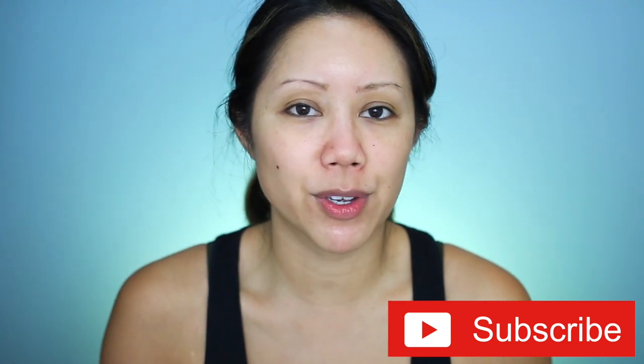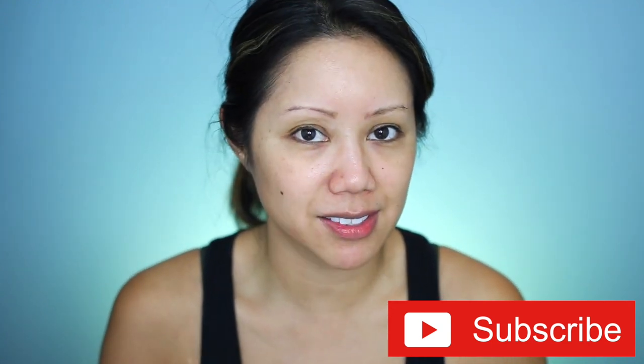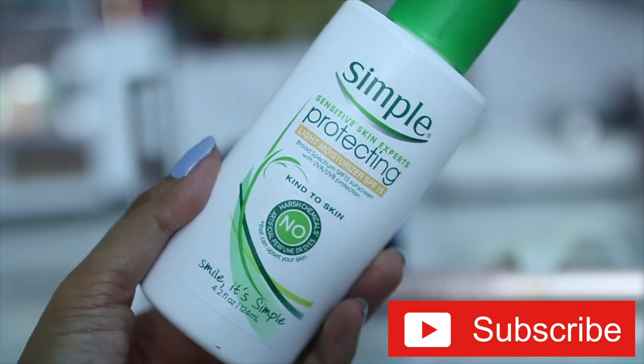We're going to be testing out some products that claim to be waterproof or water resistant, and we're going to see if we can actually make some products waterproof. Starting with a simple sensitive skin light moisturizer with SPF 15 — this is my go-to for every day.